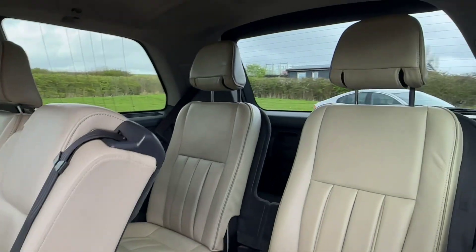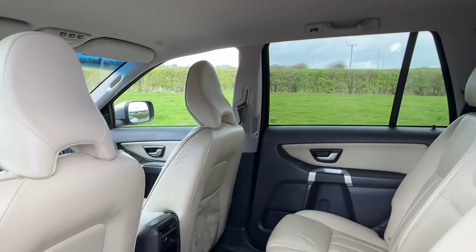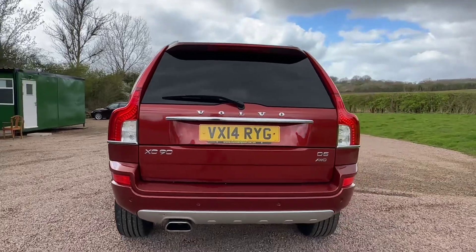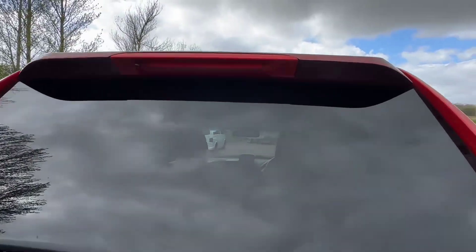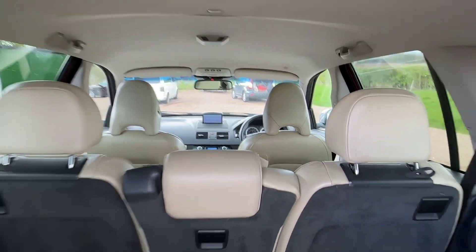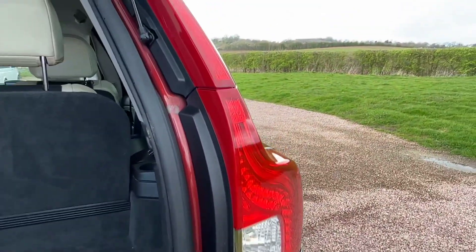Third row seating — all there, all nice and clean. Aluminium roof rails. Nice and clean load area, not tatty or knocked about.